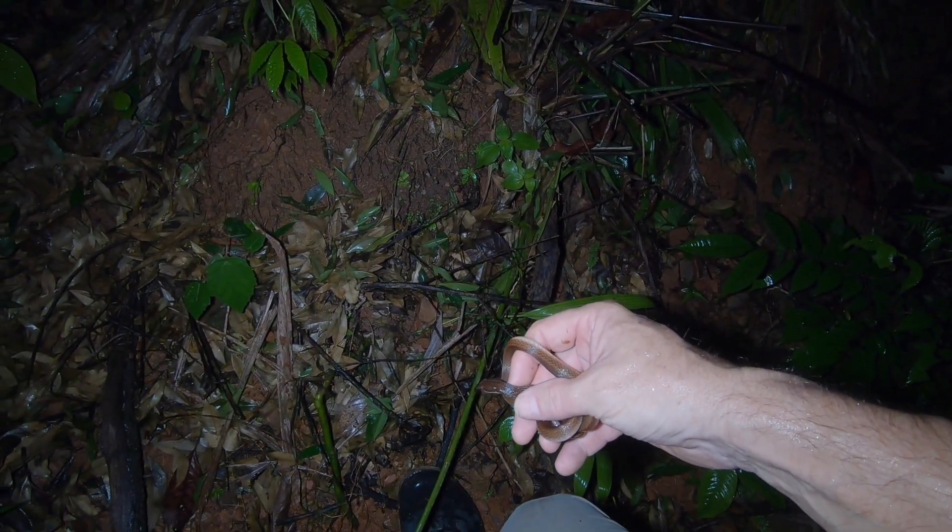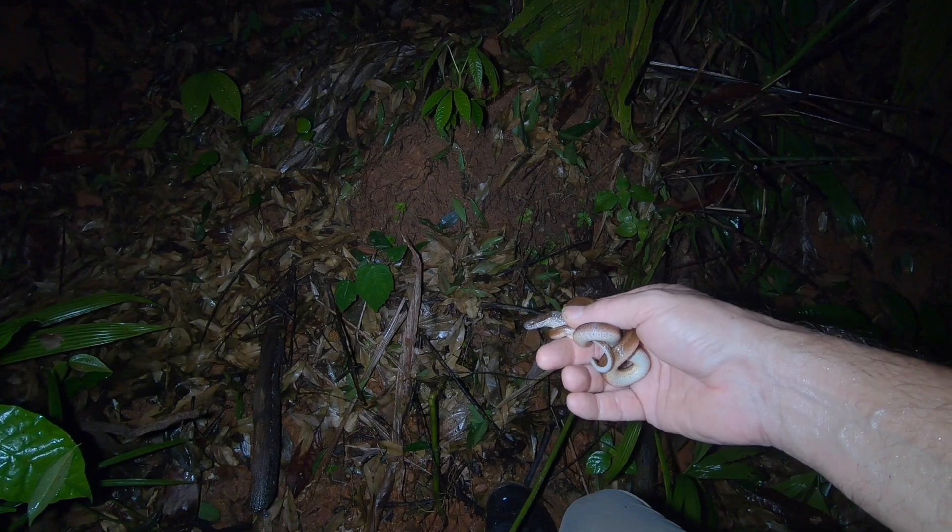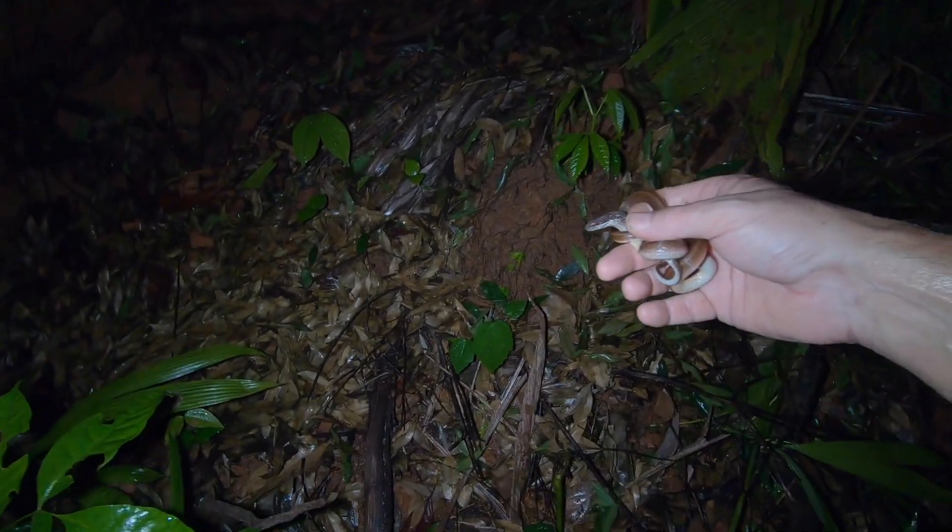I think we've seen one other — they're not easy to catch, but this one was pretty easy because it was on this steep hill here. We're going to let him go, or her go.